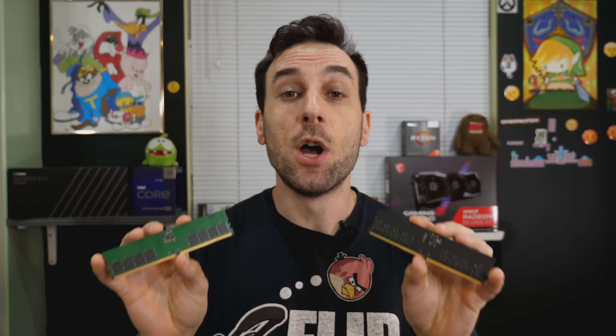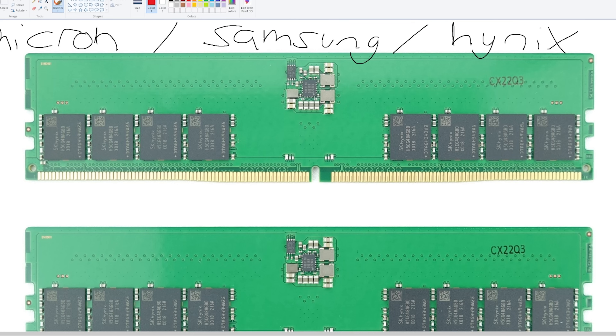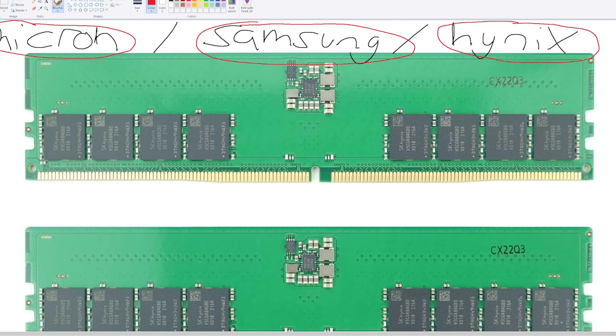Before we move on, I have to give you a quick crash course on what a memory die model is — you can also call it a revision. This is a DRAM module, a DDR5 one specifically. For our purposes, we have three manufacturers that make these chips: Micron, Samsung, and Hynix. Corsair, G.Skill, Team Group, Patriot — these companies just buy modules from those three manufacturers and bin them into sticks. They do not actually manufacture the dies themselves.